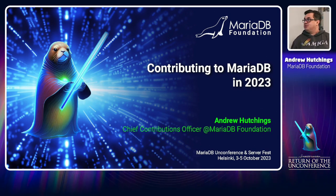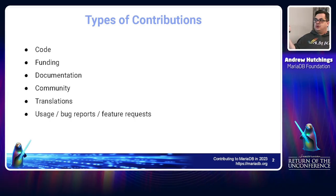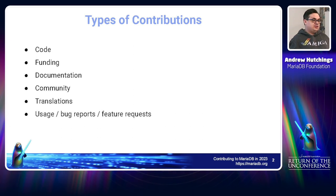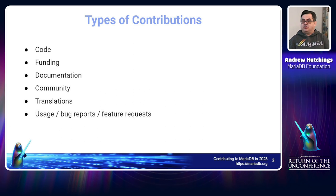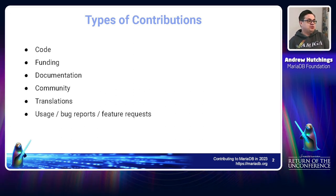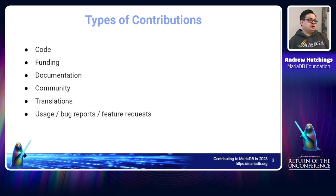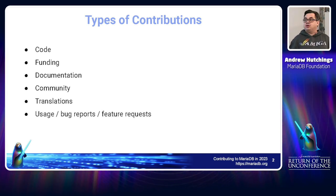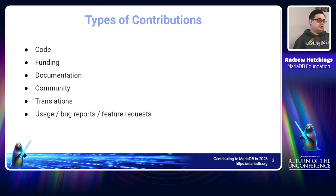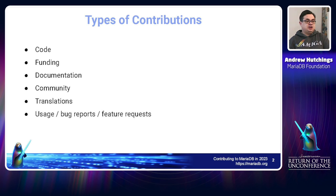There are loads of different types of contributions. Obviously there's code, funding in the case of the MariaDB Foundation, documentation — which is really useful, we've been talking a lot this week about how we could improve docs. Community contributions include helping users out if you know SQL, helping users on Reddit, Stack Overflow, and all those kinds of places.